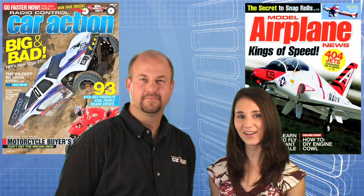Remember to head to your local hobby shop or newsstand for the June issues of RC Car Action and Model Airplane News. You can also check out rccaraction.com and modelairplanenews.com for everything we covered this week. Thanks again for joining us on the Radio Control Show — we'll see you next time.